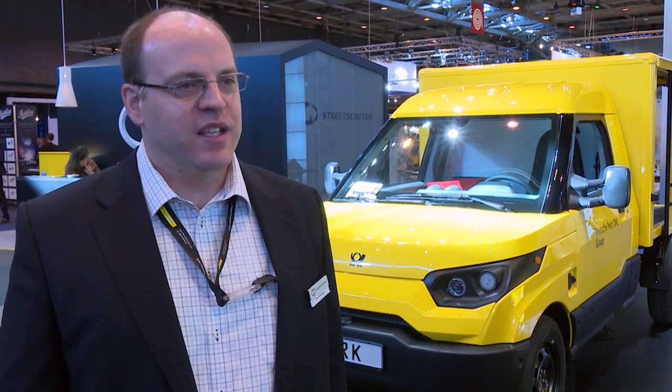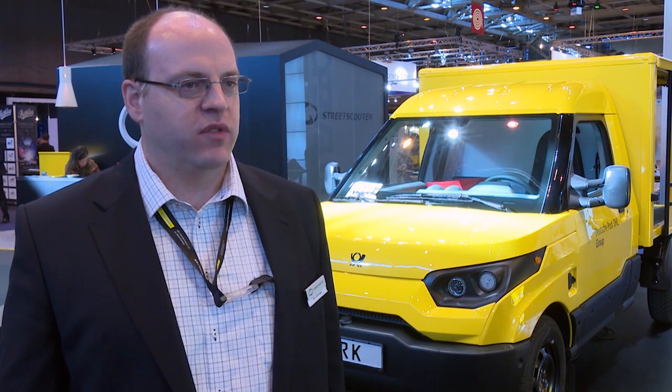It's a perfect space for us to showcase our vehicles, our services, and the quality of leads is excellent. We had a good one this morning and an excellent one yesterday. Only one big lead is really really interesting for us, because one lead could lead to a couple thousand vehicles.